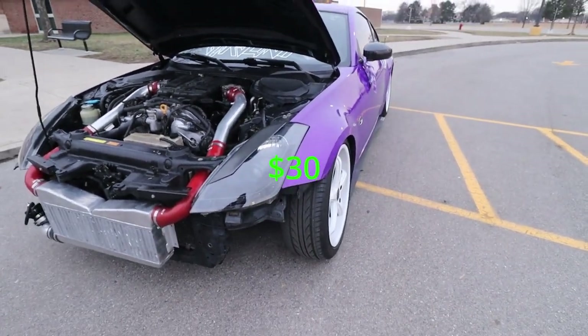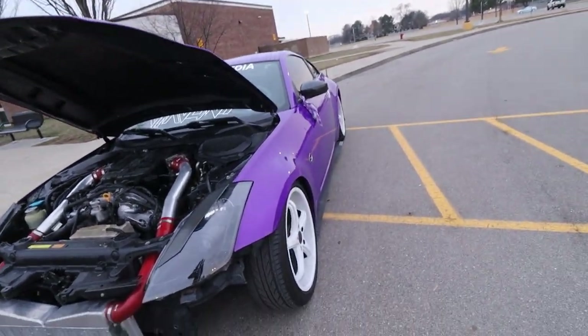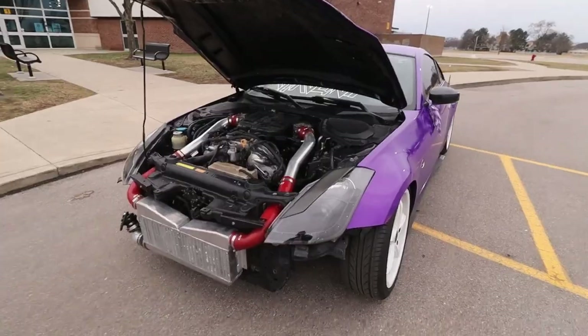I do have carbon fiber eyelids off eBay — those ran me about $30. I really like the way they look, especially leaving those exposed with the hood and the exposed carbon on the hood. It all kind of flows together and looks pretty good.